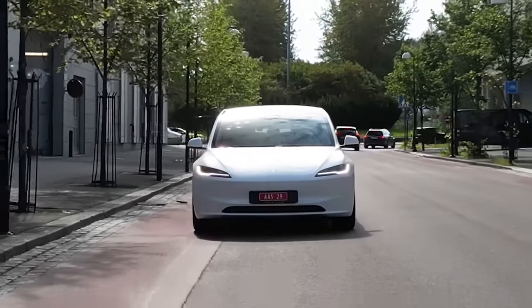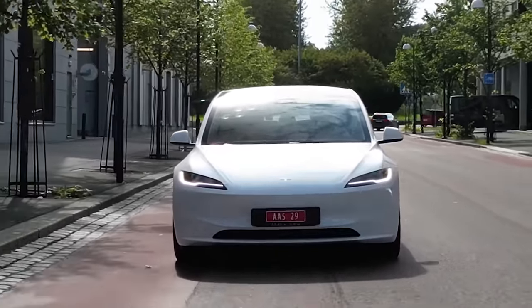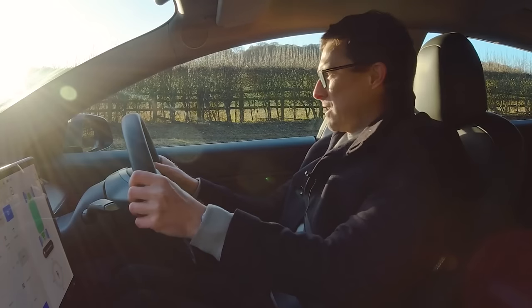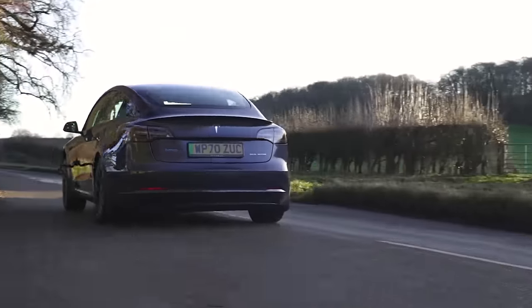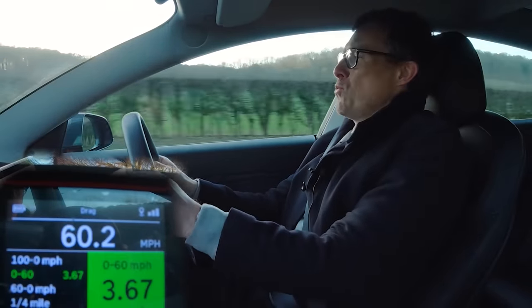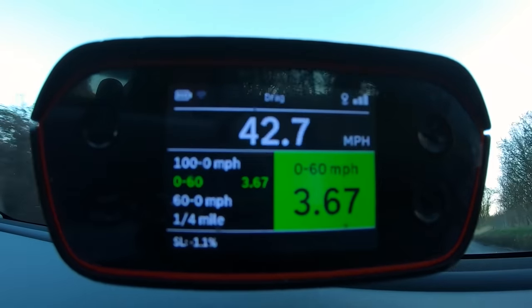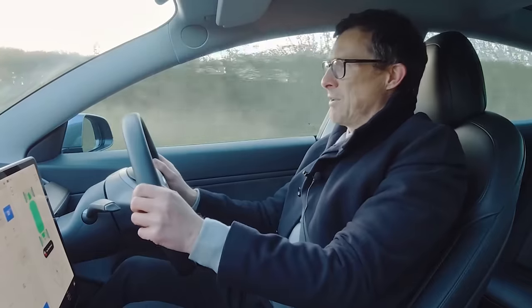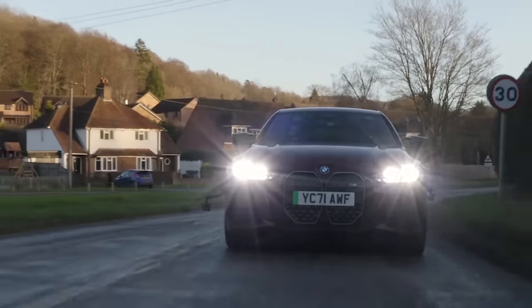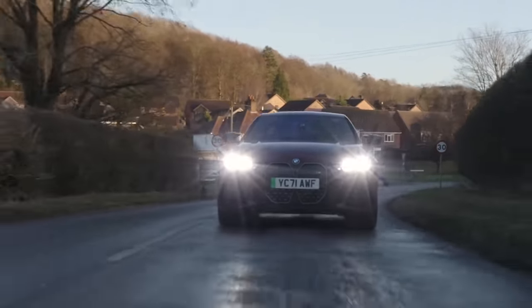Here's how quick the Model 3 Long Range accelerates from 0 to 60 on a cold winter's day in the UK — just throw the throttle, good traction, and it's flying. 3.67 seconds — so effortless, so easy. I also tested the BMW i4 M50 from 0 to 60 miles an hour on the same day. That's about half a second slower than the Model 3 in the same cold, greasy conditions. But the BMW was actually significantly quicker when tested on a smooth, dry European road when it was warmer.